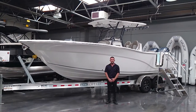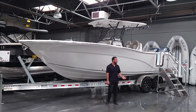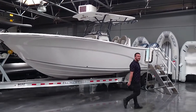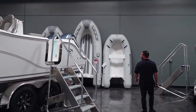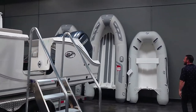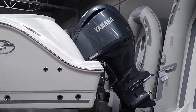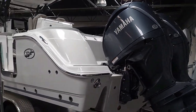My name is Kyle Smith with Boat Specialist here in Ventura, California and I would like to show you our brand new 2022 Seafox 288 Commander. If you'll follow me to the back of the boat, you'll see here that it is powered by twin 300 horsepower Yamahas. This 288 also has a 185 gallon fuel tank and a range of about 400 miles.